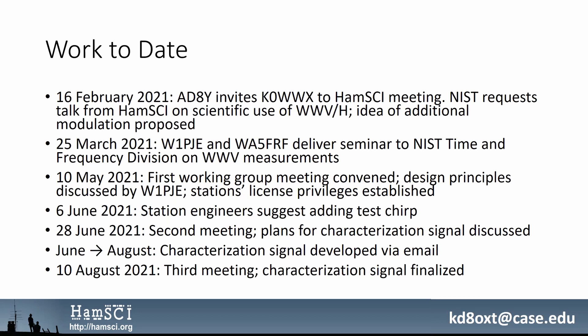So we convened our first working group meeting in May. Phil laid out some design principles, which I'll show in a moment, and we figured out what the station's license privileges were to make sure we were in compliance. In early June, the station engineers suggested we begin by adding a test chirp to one of the reserved minutes in the schedule of each station. When we met in late June, we decided to use that as an opportunity to characterize the signal chains of the two stations. Between June and August, I led the development of this characterization signal, and we finalized it at our most recent meeting, so it should be going on the air relatively soon.